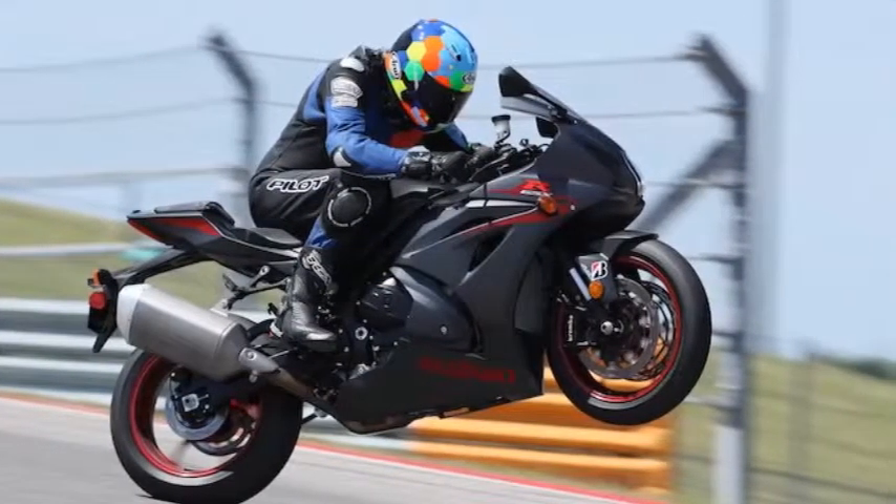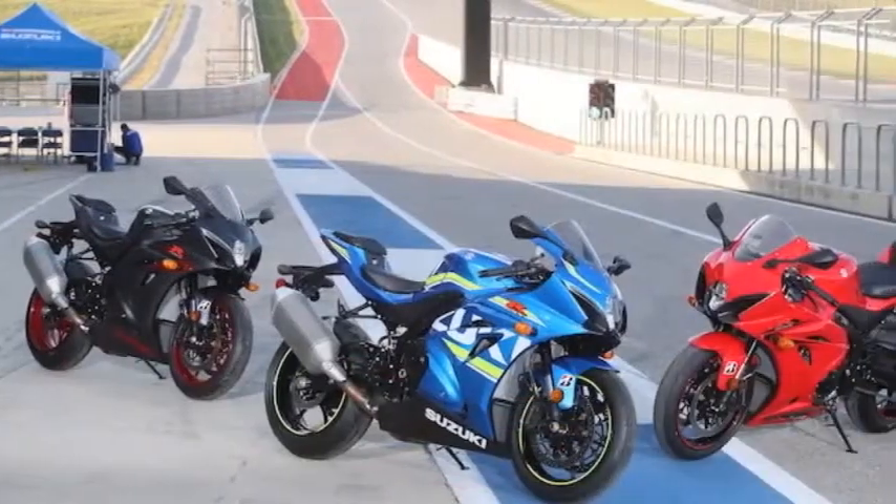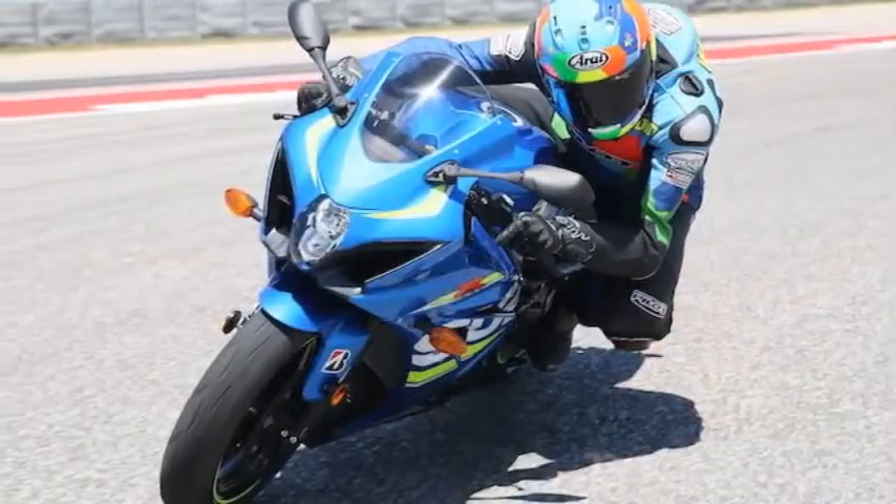The frame design, seat angle, and rest of the chassis are svelte, and some of the hardware details harken back to the old air-cooled GSX-Rs with their twin-spar aluminum frame layout.